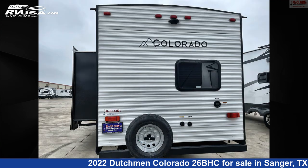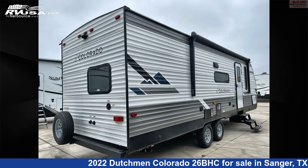For more information and pricing on this unit, and to see all units available for sale by McLean's Longhorn RV, visit